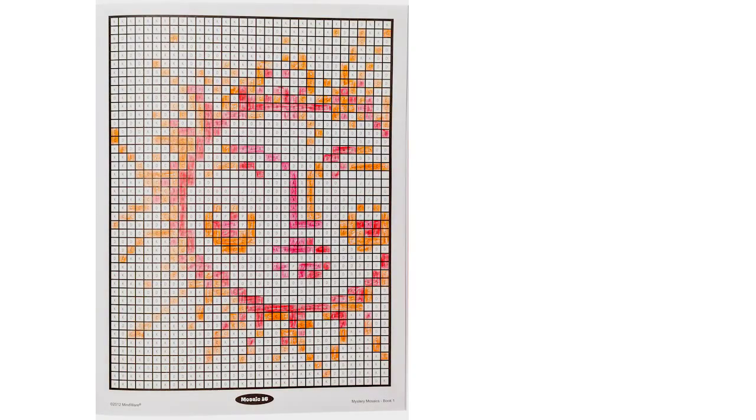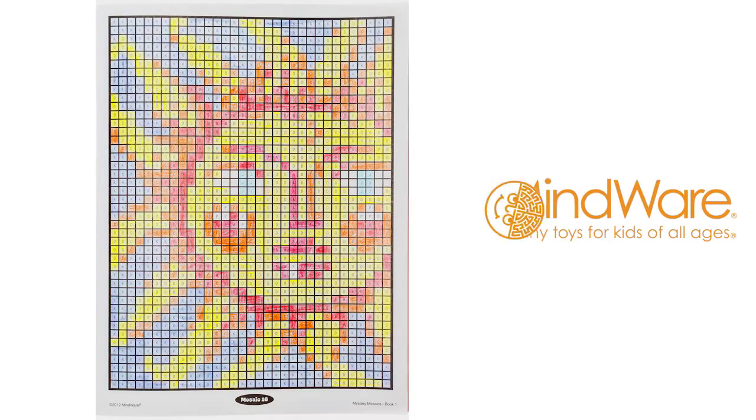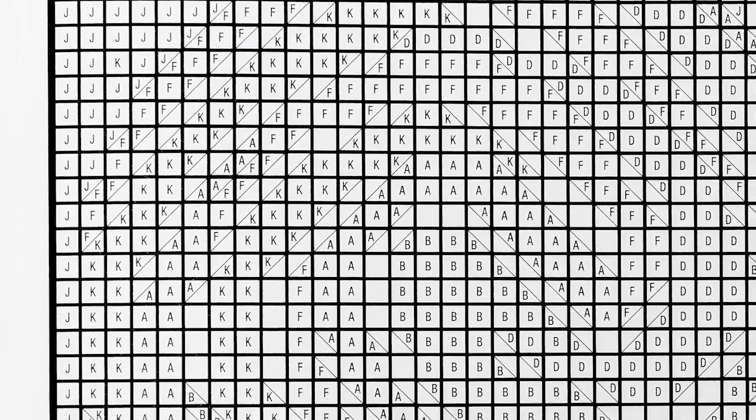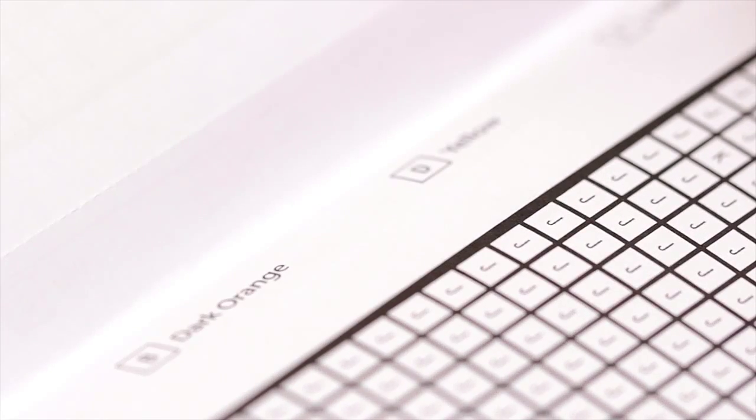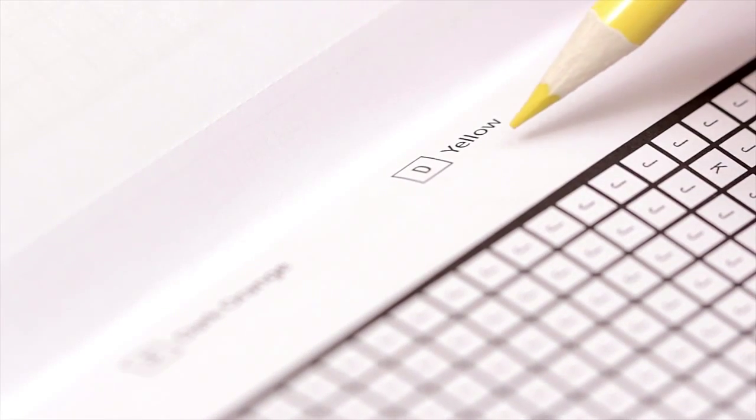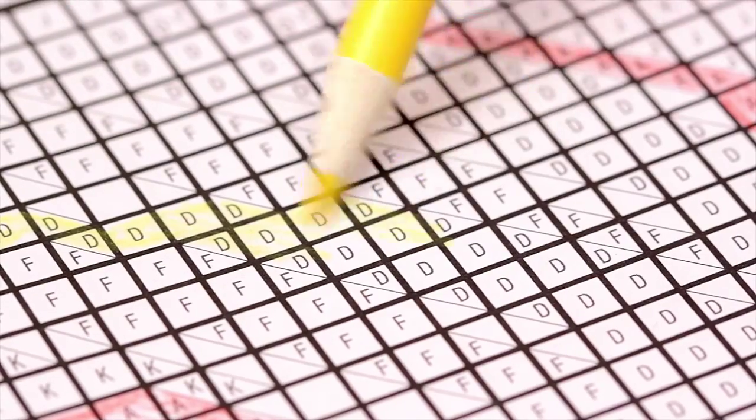Reveal the secret image as you color it in with Mystery Mosaics coloring books from Mindware. Each design starts out as a grid of blank squares. Follow the guide to see what to color each square and watch the picture take shape as you color it in.